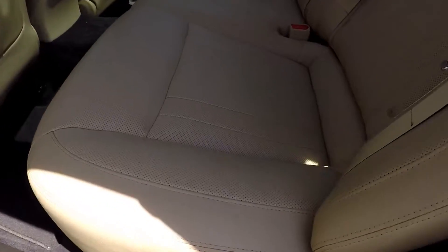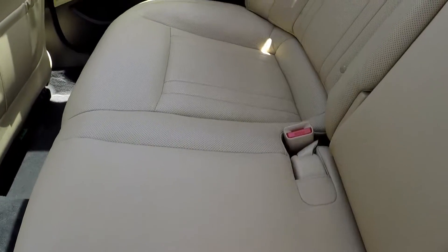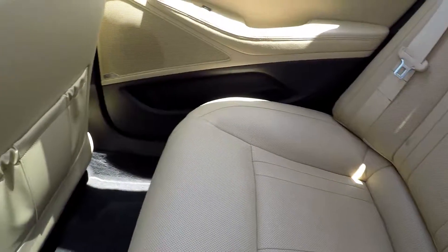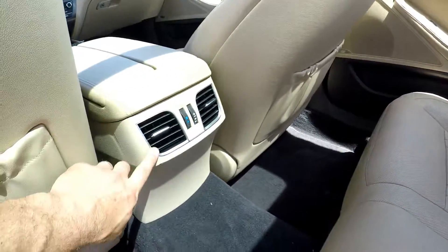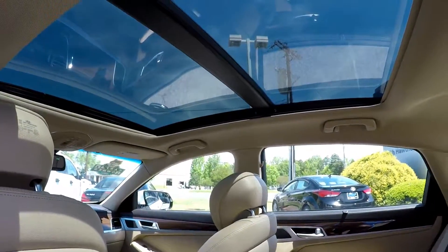Looking in the back seat now — just a nice slow pan over the seating surface. No rips, no tears in the leather. All the flooring looks great. You do get some rear air control. And you can see the sunlight coming in from the panoramic views up top.